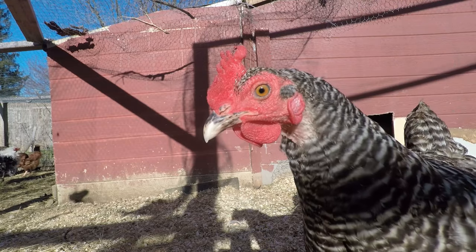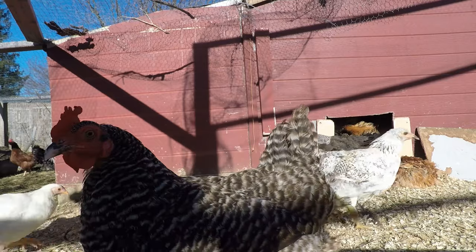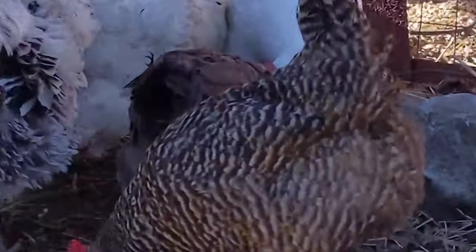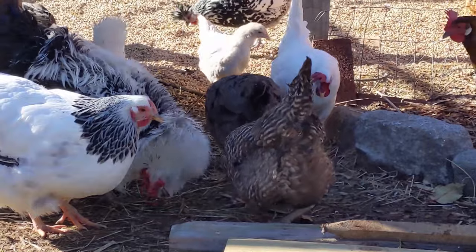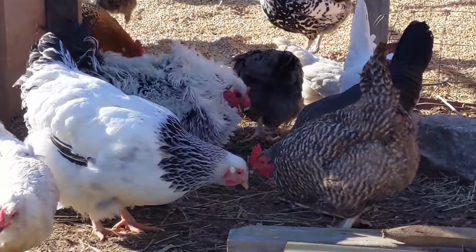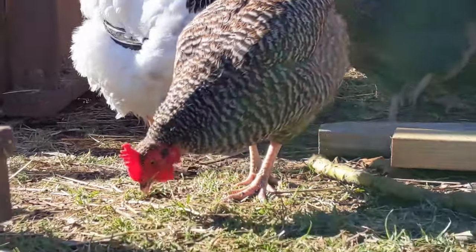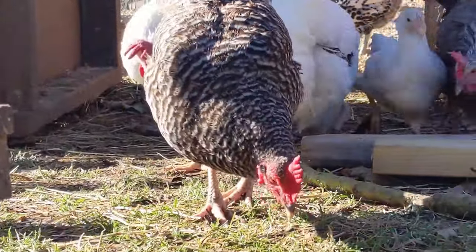Here we have Barred Rock chickens. These chickens lay brown eggs and their egg production is very good — between four and six eggs a week. Their temperament is docile and they are very good in cold climates. They're also heavy birds, so some people who want to keep their chickens for dual purpose — meat and eggs — this would be a good chicken to consider. We like Barred Rocks because we think they're cute, docile, and easy to handle. This is an excellent chicken for somebody considering getting started with chickens.